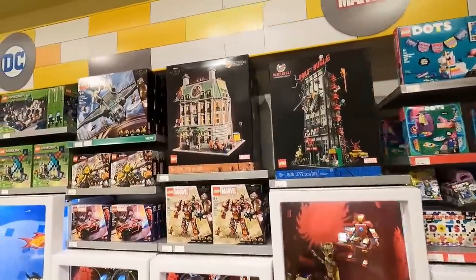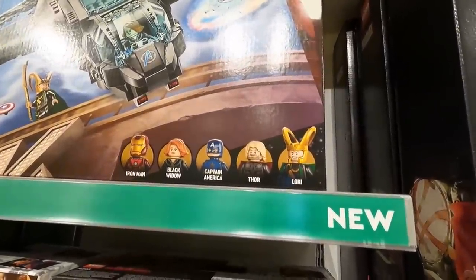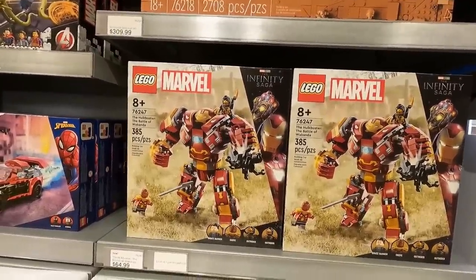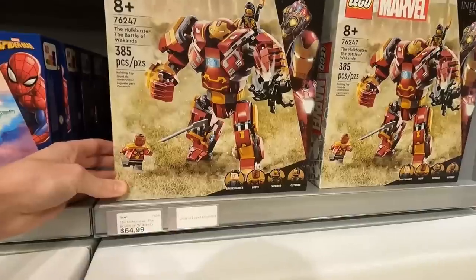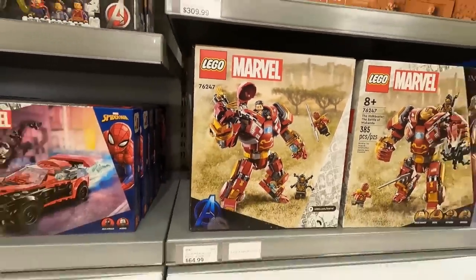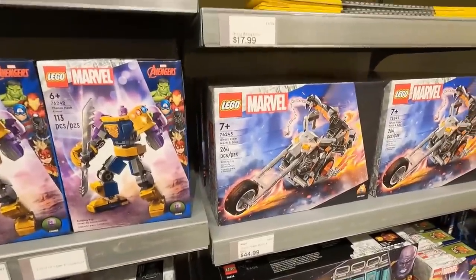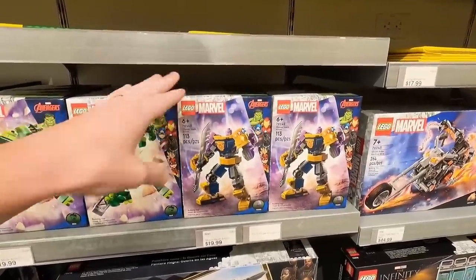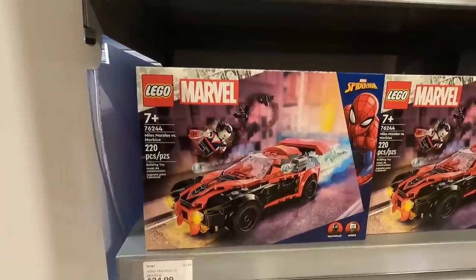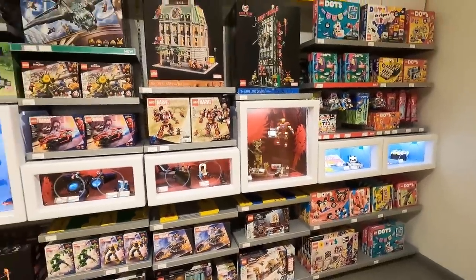Over here in the Marvel department - I really like the look of the Quinjet. Definitely going to pick this one up. It's $130, 795 pieces, and comes with Iron Man, Black Widow, Captain America, Thor, and a new Loki minifigure. Definitely a good-looking set. There's also the new Hulk Buster - Battle of Wakanda - $65, 385 pieces, and you get Angry Bruce Banner, which is amazing. Down here there's a Hulk minifigure, Ghost Rider, what I believe is a new Thanos set, and up here Morbius versus Miles Morales - a nice looking vehicle that might work well on pop culture street.